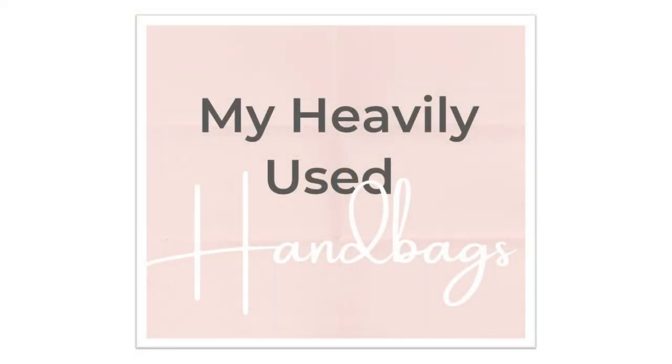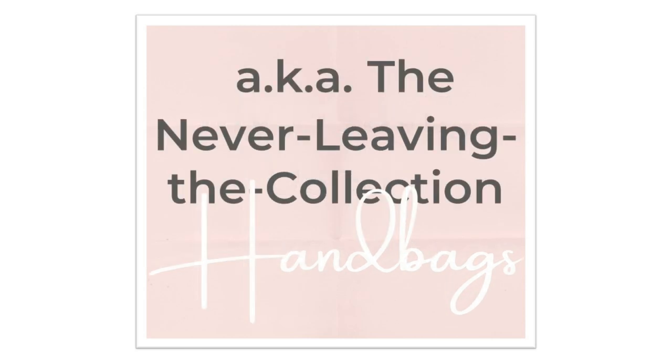I've divided my bags into two categories for the purposes of this video. The first category is my heavily used handbags category, also known as the never-leaving-the-collection handbags.